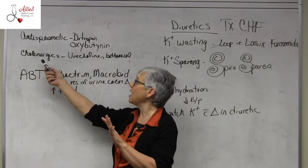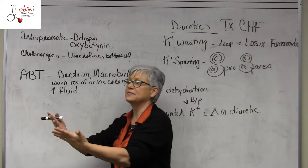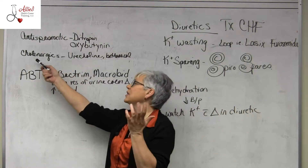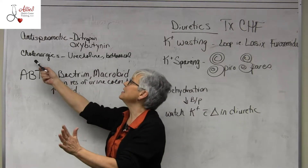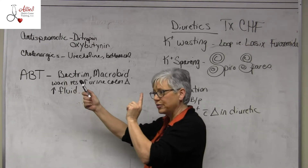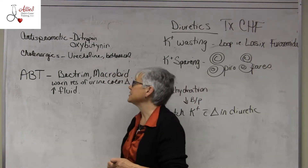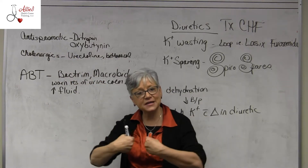On the opposite of stopping a spasm would be starting a spasm. If you have someone who is unable to start their stream, occasionally they'll give them a cholinergic. This is the opposite of an anti-cholinergic — it causes a bladder spasm in order to help them urinate. This is Urocholine and the generic is bethanechol. So these are opposites; they are antagonistic.